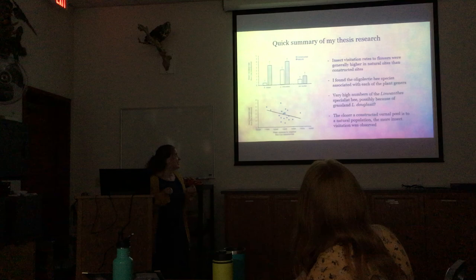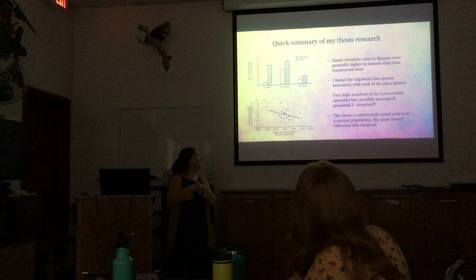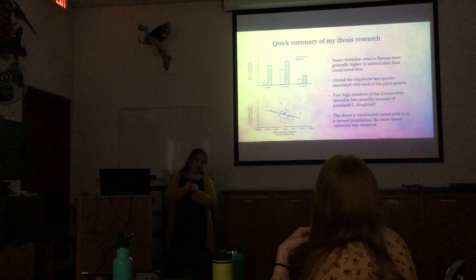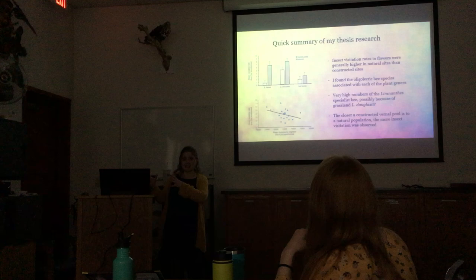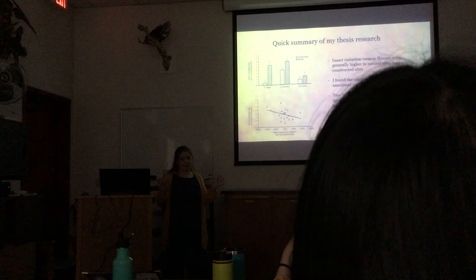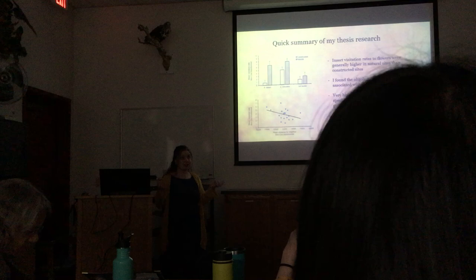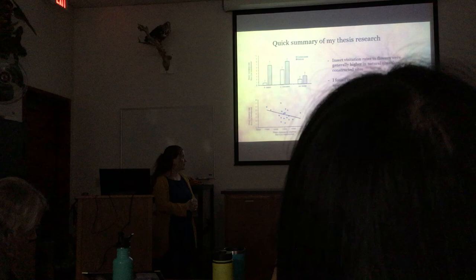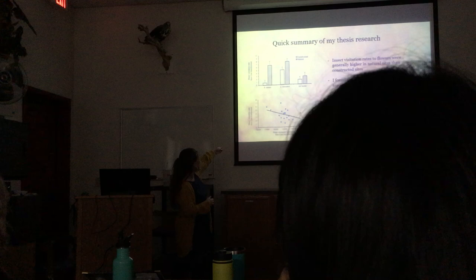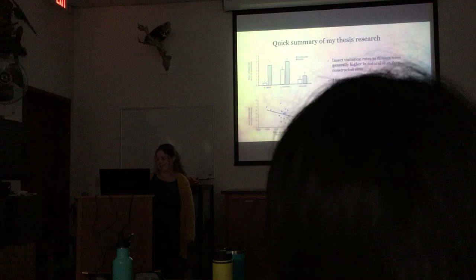A quick summary of my findings: insect visitation rates to flowers in natural sites were higher than in constructed sites. I did find all the oligolectic bee species associated with each plant that the Central Valley studies had documented — the same bee species associated with those plants in the Santa Rosa area. I found an enormous number of the meadowfoam bee everywhere, likely because common meadow foam is also present there. I also found that the closer a constructed pool is to a natural site, the more insect visitation it receives.